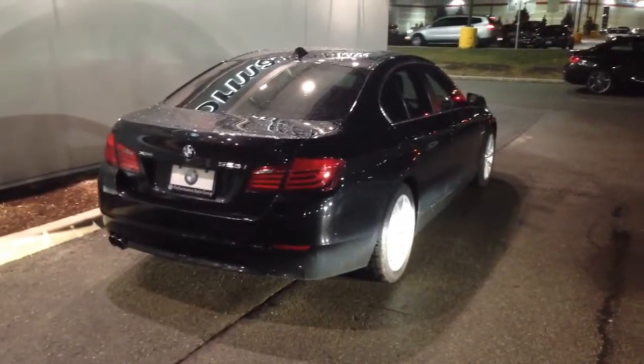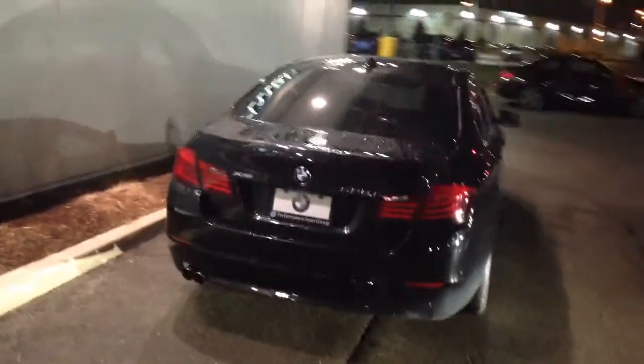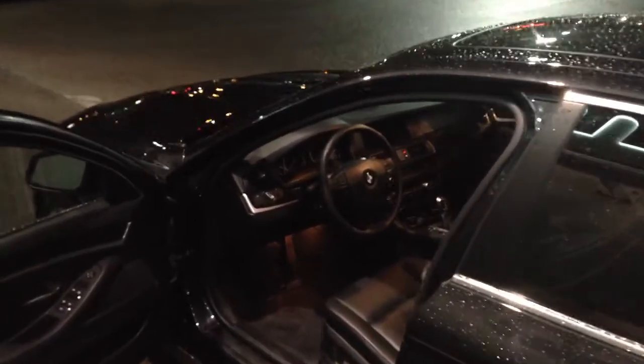So of course you get your full warranty, just like a new car warranty. With that, the only thing you don't get is your paid service like oil changes. As you know, this is black exterior sapphire metallic paint with a black leather interior.